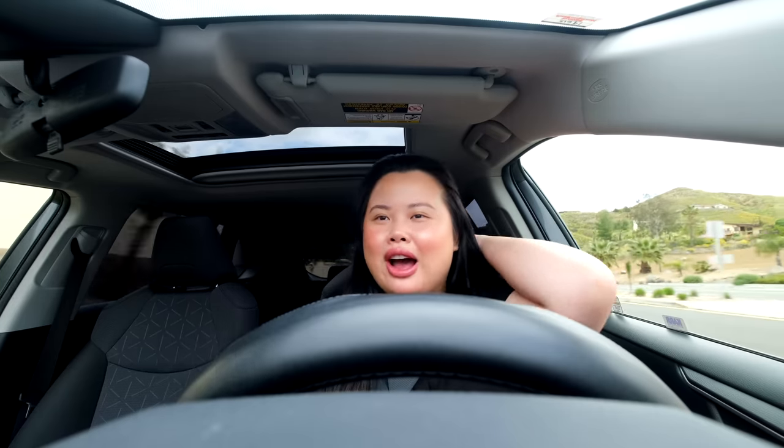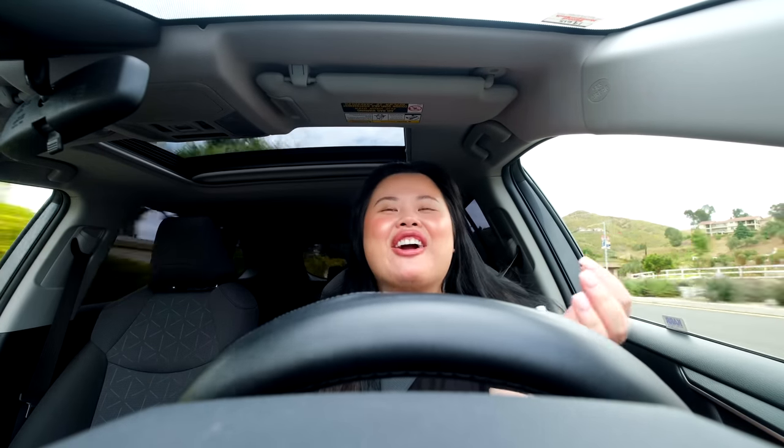I'm also getting a haircut with Anthony. I'm getting some framing layers in the front and I'm really excited for those. I've been wanting layers for a little bit now. I got layers last year and really liked it, but this time I'm just going to do layers in the front and not all around, just because I don't have that much hair and layers all around makes me look like I don't have a lot of hair.